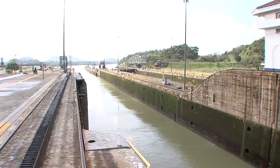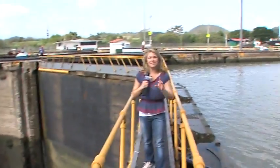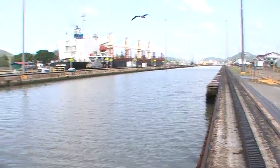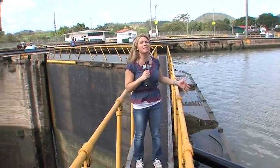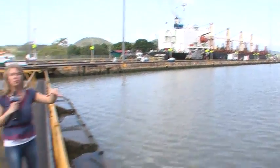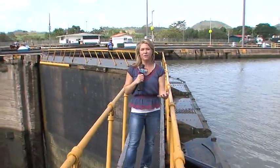Right now you're looking at the Pacific Ocean, that's at the southeast, and if we turn to the northwest, the Atlantic Ocean is just about 50 miles in that direction. You can see this boat behind me — it was raised up 85 feet to the man-made lake. Once it travels through the canal, it'll be dropped another 85 feet to arrive back down at the ocean.